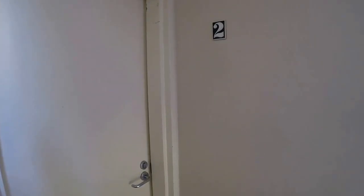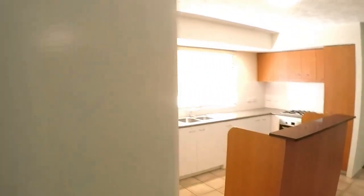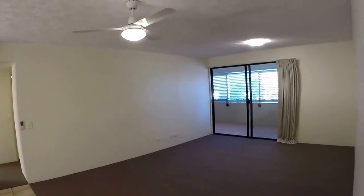Welcome to unit two of Prima on Grand, which is 360 Grand Avenue at Forest Lake. This is Maison Real Estate. Let me show you around inside the unit.